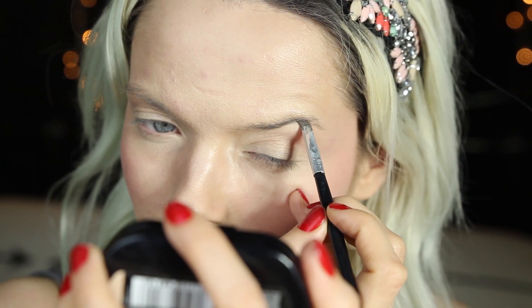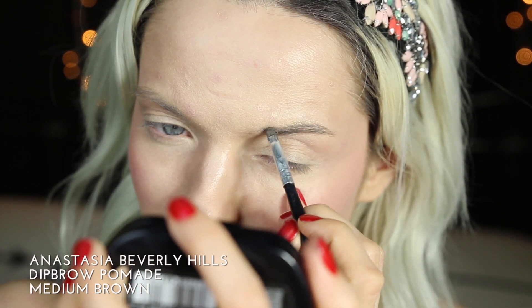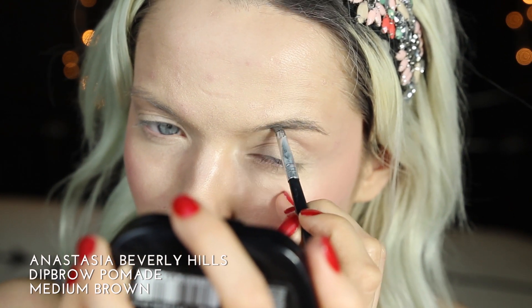With our base, blush, contour and highlight done, let's move on to the brows. For my brows I'm going to be using the Anastasia Beverly Hills Dip Brow Pomade in Medium Brown.